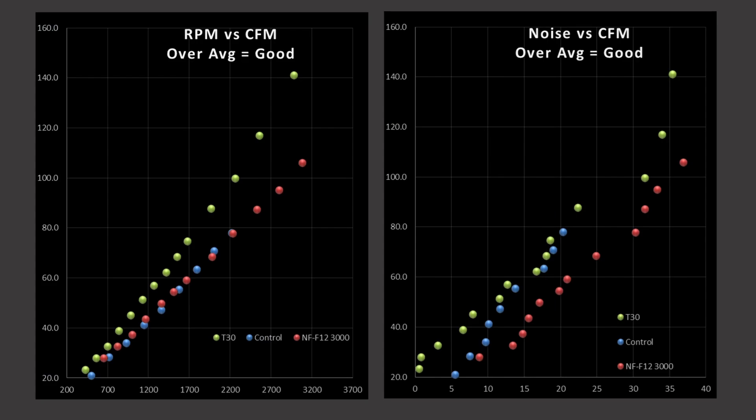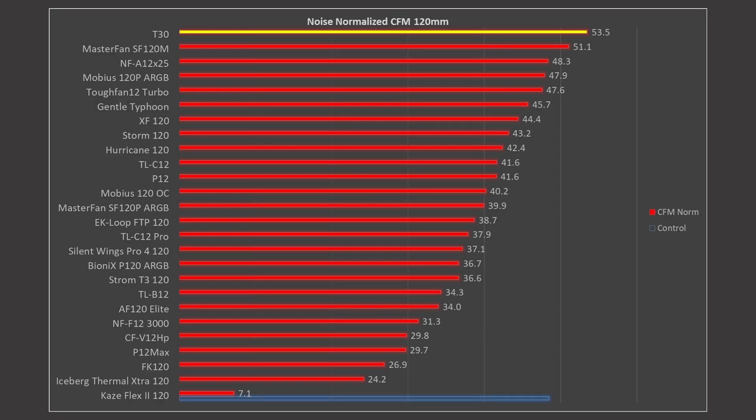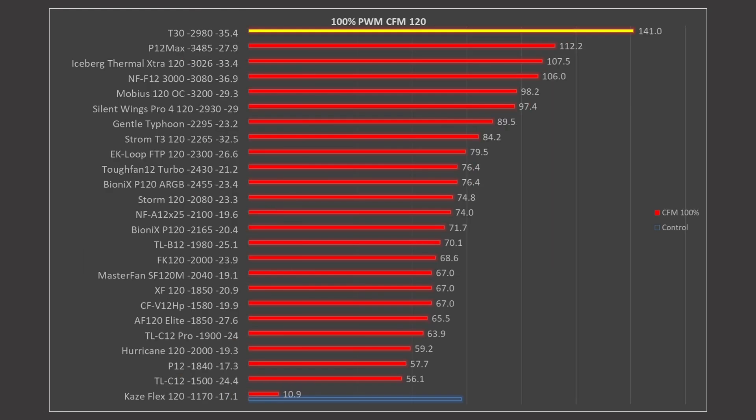Now onto CFM testing — cubic feet per minute. The blue line is my control, the red line is the NF-F12, and the green line is the T30. The T30 is still outperforming my control fan despite clearly not being good at concentrated airflow, proving that this test is fundamentally more similar to airspeed through my CPU air cooler. In terms of noise versus CFM, we see a very similar trend to the cooler test, with the T30 outperforming the control fan ever so slightly, and the F12 underperforming it by quite a bit. Noise normalized, the T30 is the best, and at 100% PWM fan signaling, the T30 is once again in first place — it is just really good in this test.